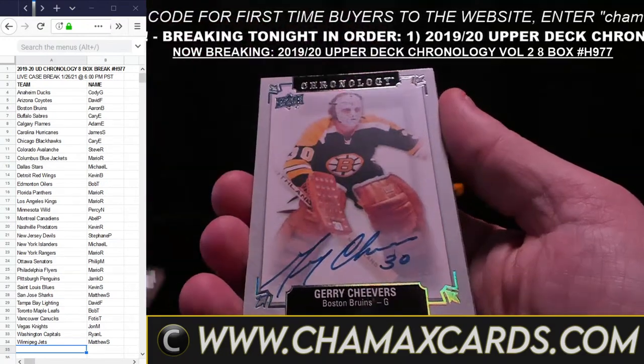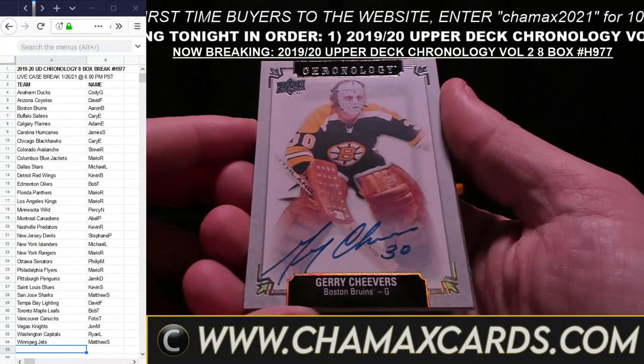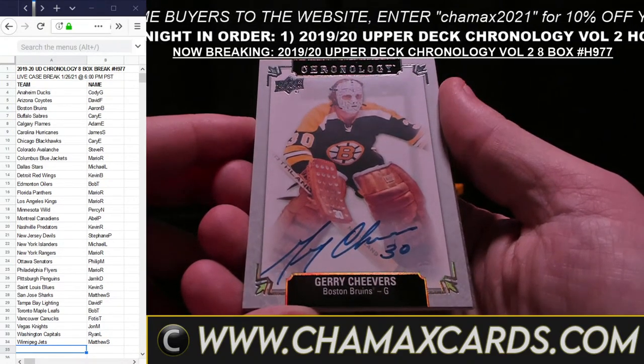Colorado spot is Frederick S. — so Frederick, this is your bad boy. Frederick S., the winner via random draw. That's it for that. One more break left to go and it's old school 1718 SP Authentic. Give us a second here.